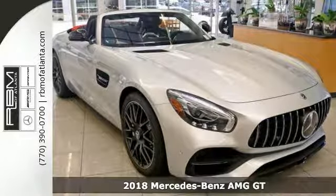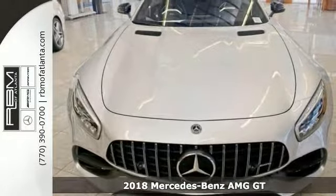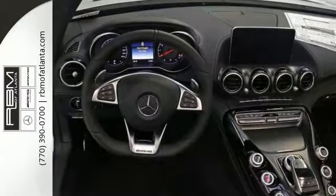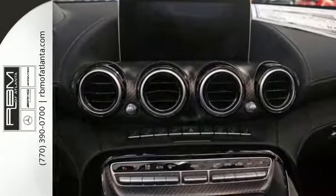Check out this stunning turbocharged 2018 Mercedes-Benz AMG GT Roadster. This one really is a dream machine, a rolling sculpture, a work of art. It's for those with a taste for style, sophistication and performance.